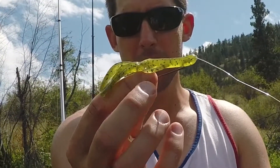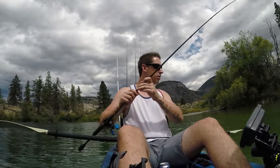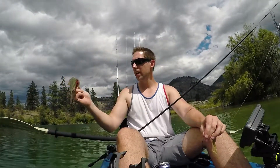Just using this little — I don't even know what you want to call this — little lizard, little zoom bait, watermelon pumpkin, whatever you want to call this, and just tossing it. Just hooking into — let's see — oh, just a little bass. Little guy, largemouth bass, little hungry guy.